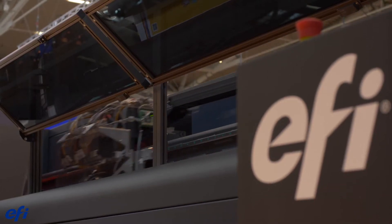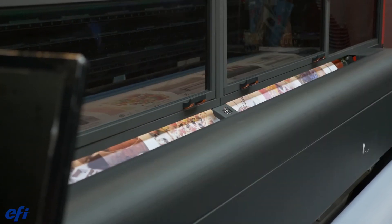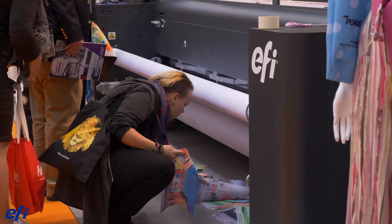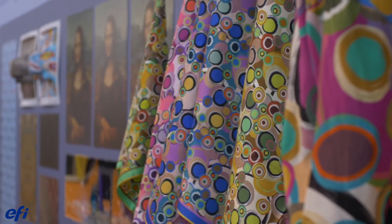I'm standing here in front of the Fabreview 340i. Soft signage dye sublimation printing is one of the fastest-growing applications in the market. This is a great printer, capable of printing up to 500 square meters per hour. It also has the capability to print direct to substrate and then fix that substrate in line without any other steps — a wonderful printer for anyone interested in soft signage applications.